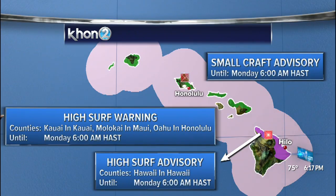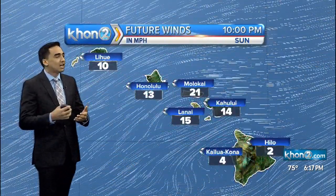All of that plus the small craft advisory in effect at least until tomorrow at 6 o'clock in the morning.